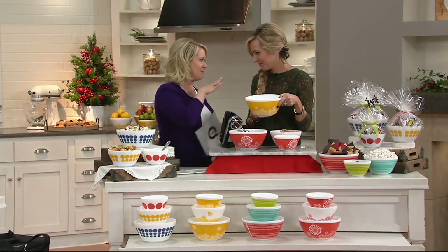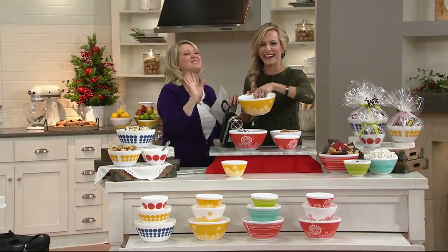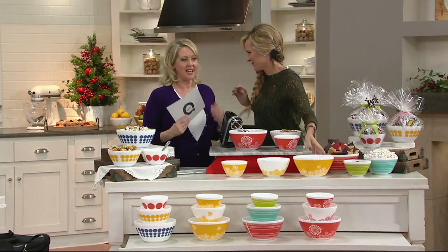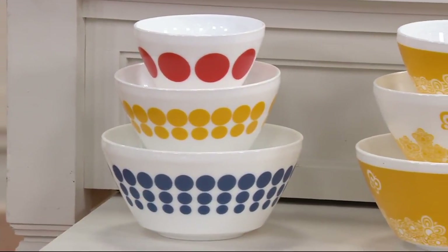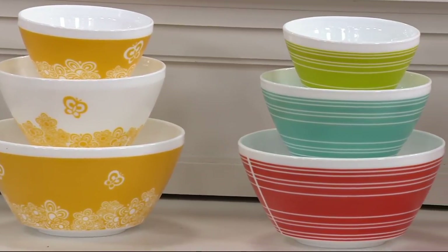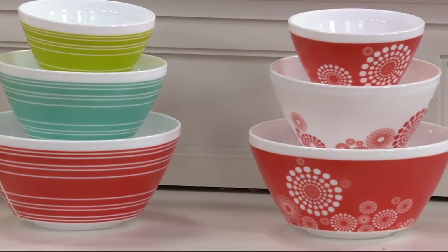Maybe because my kids are a little bit older — she has five kids, by the way. Six if you count Keith, her husband, who's a big kid. As they're going off into their own apartments they say, Mom, I need a hand mixer and I need some bowls to mix in — to mix brownies in, whatever you're going to do. And so for less than $20, these are really cool designs. Love them.